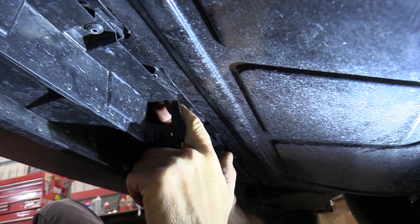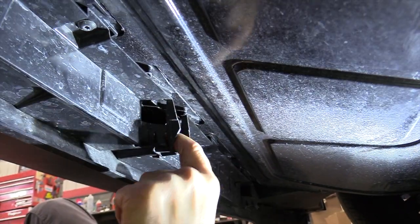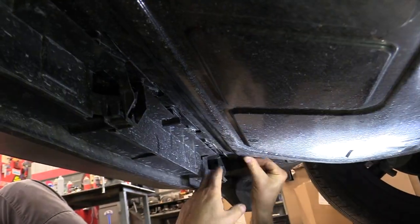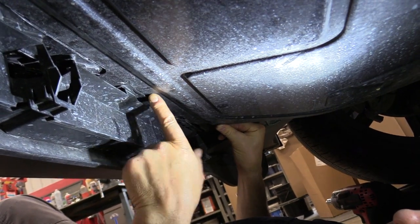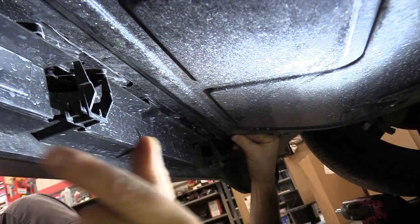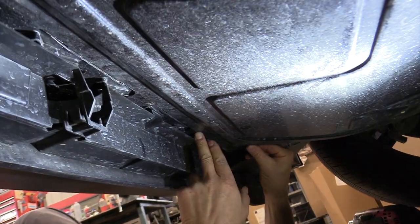I'm going to take out this screw that was loose from the factory first — it's in a bad spot to get a ratchet in. If you look across here there's a tab that goes above and one below, and another tab right here that goes above this plastic piece with one below. It does that all the way across, and when you go back together you're going to have to get it back together with that same pattern.